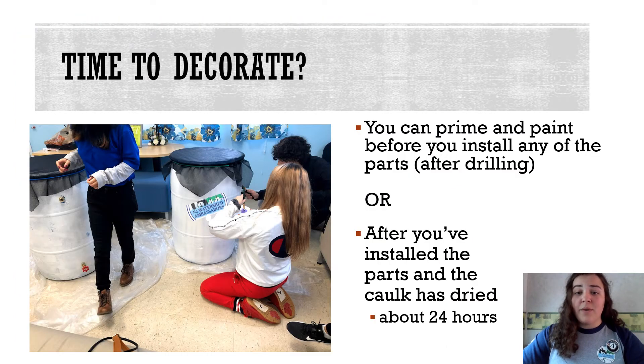If you plan on painting your rain barrel, you will want to either do it before or after you have installed any of the parts, but please make sure that everything has dried for the right amount of time. Primer and caulk both can take a long time to dry, so please plan accordingly.